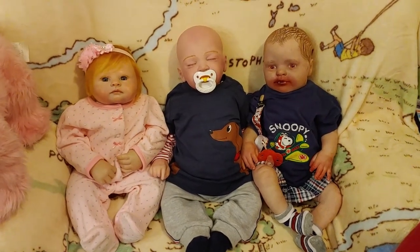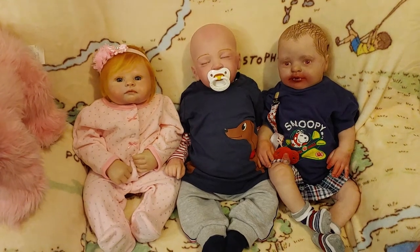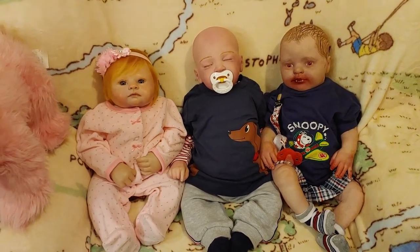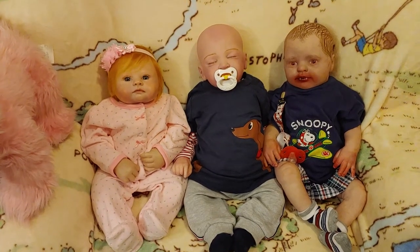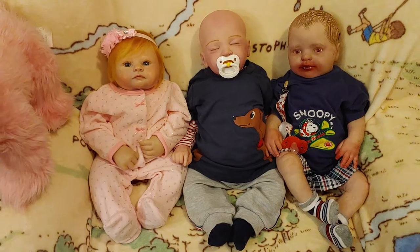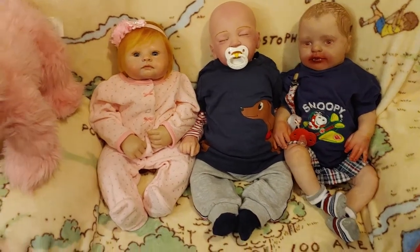Hi guys, happy late Theme Thursday. I don't even know what to say right now, I'll just show you the babies.